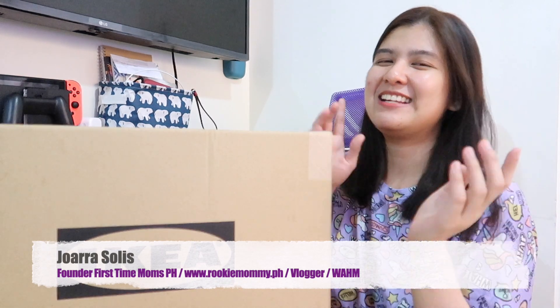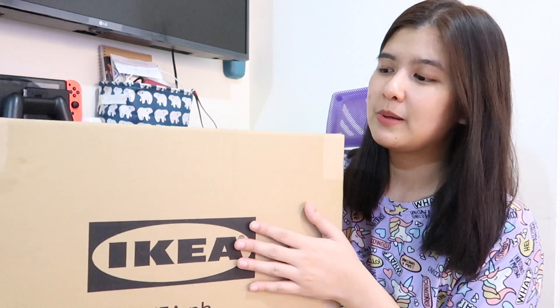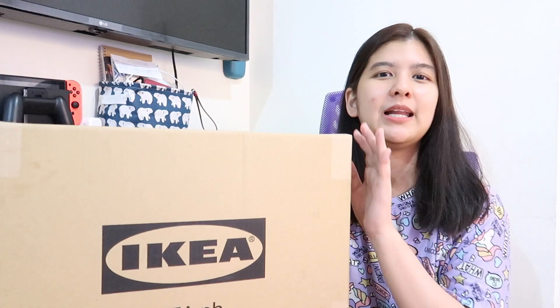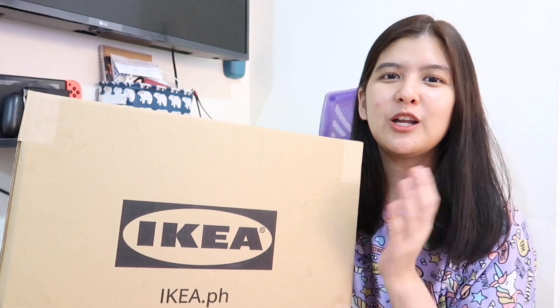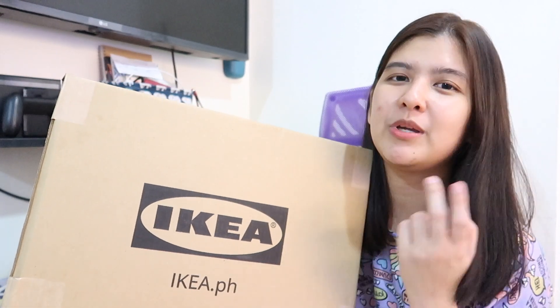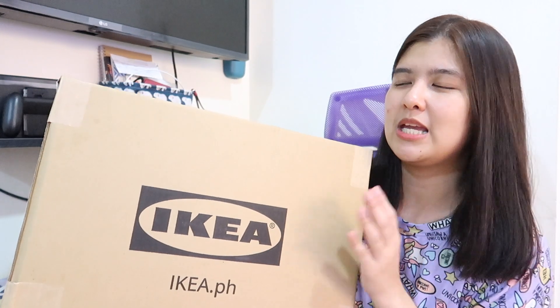Hey guys, it's Aaron. Welcome back to my YouTube channel. For today's video, since Christmas is coming, we're going to unbox my IKEA haul. For those who like buying home items and are familiar with IKEA — before, there was no IKEA in the Philippines, but they've launched at Bandok Mall of Asia and their online shopping is now open too. My sister-in-law and youngest sibling convinced me to buy.